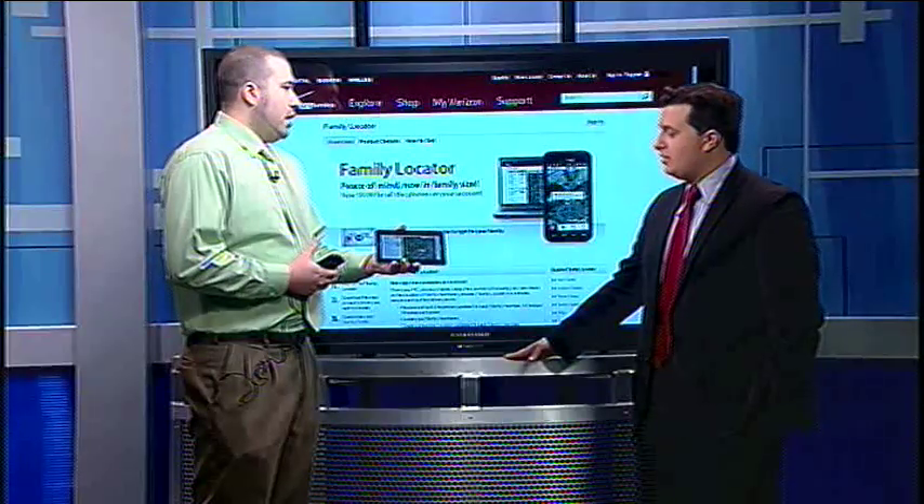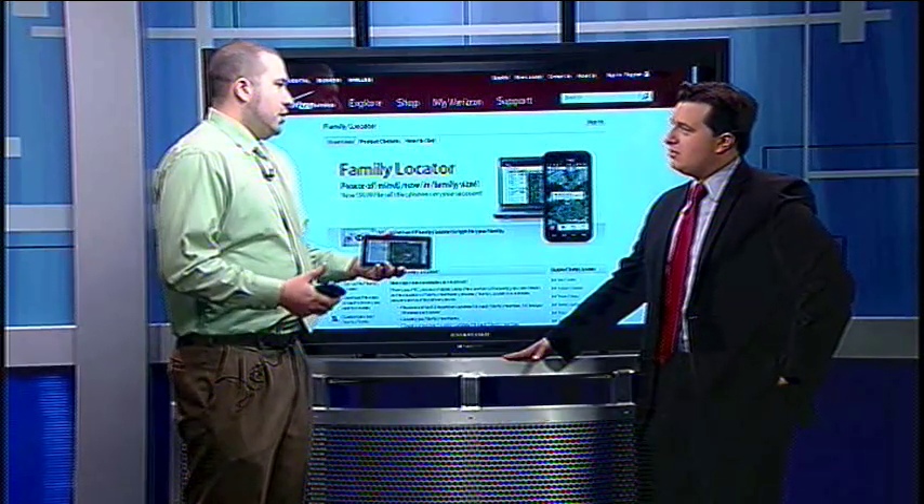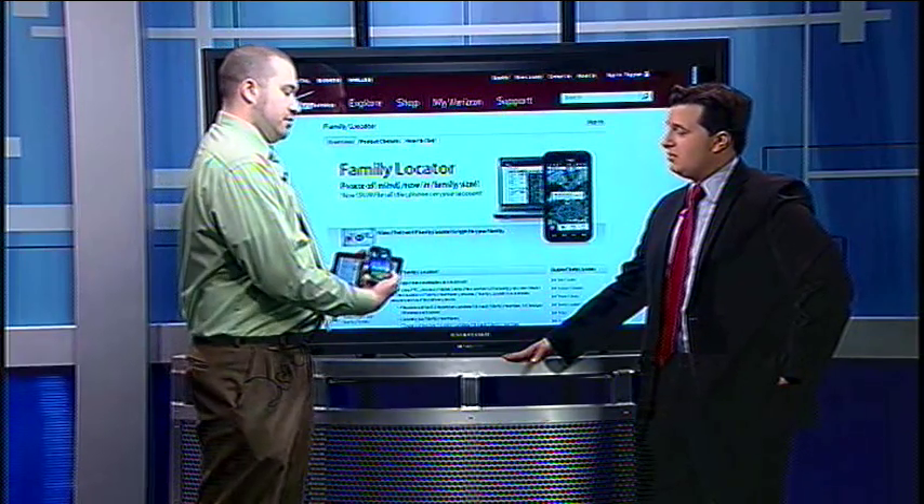Yeah, what it is is a program called Family Locator, and what it's going to do is give you the ability to track the location of your family member's cell phones. You're going to be able to do this through any computer, a cell phone, or a tablet like one of these Galaxy tabs right here. You can track any cell phone, and we also have select phones like this Samsung Stratosphere — an Android phone — and you can get a special app for it.